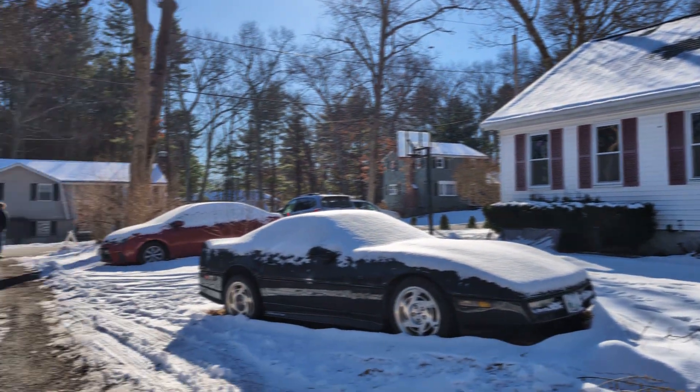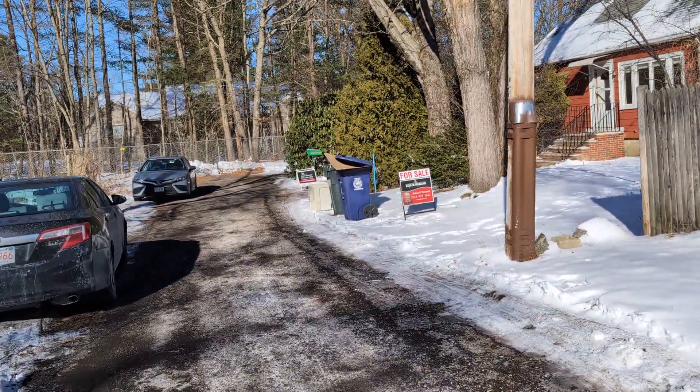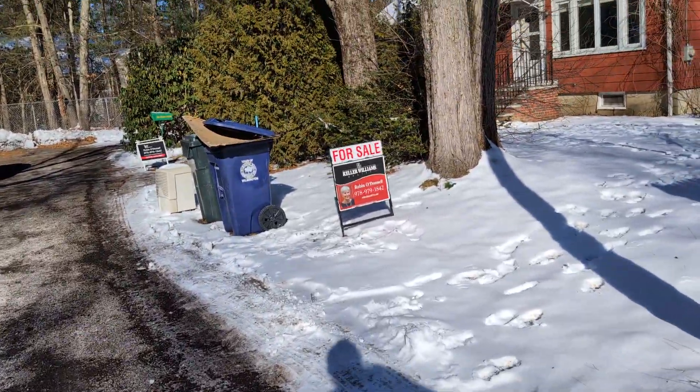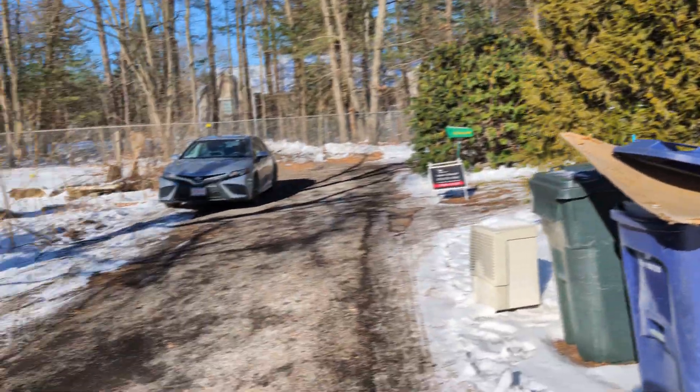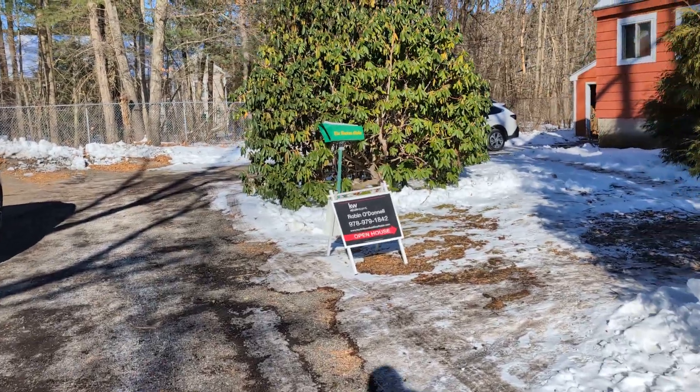This is Two Swan Court in Wilmington. It's a very small road. For sale, call William — William by Robin O'Donnell. It's at the end of a driveway right near the woodlands. Could be tough to get a snow plow in the winter.